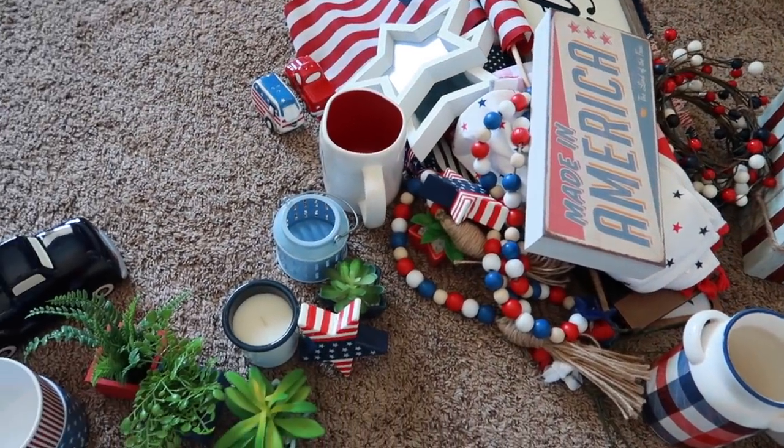I may have a Target Dollar Spot pillow hidden downstairs in storage that I'll need to find. I also ordered a pillow from Kirkland's - I saw it in the store, didn't pick it up, and I've been thinking about it ever since. It says 'America,' it's a really pretty blue and a great size. I'll link it below. I'm hoping it arrives before my decorate-with-me video. Now let's go to Hobby Lobby - I'd like to find maybe a couple more mini things for tiered trays and some signs.